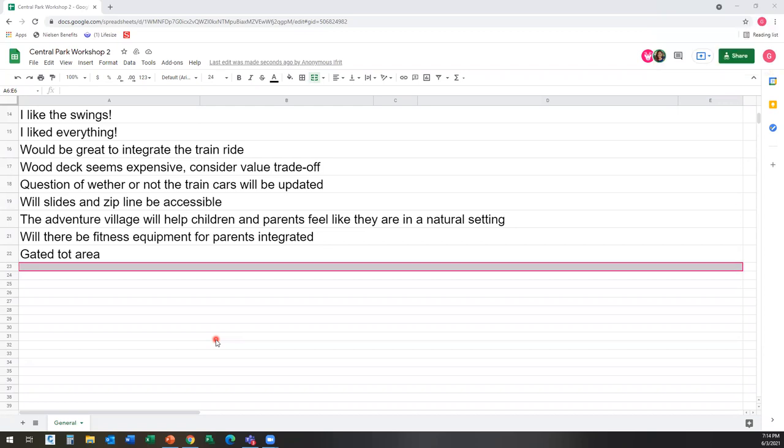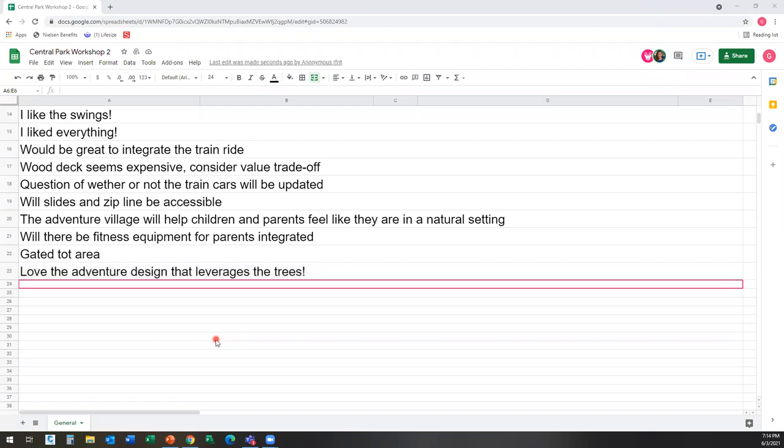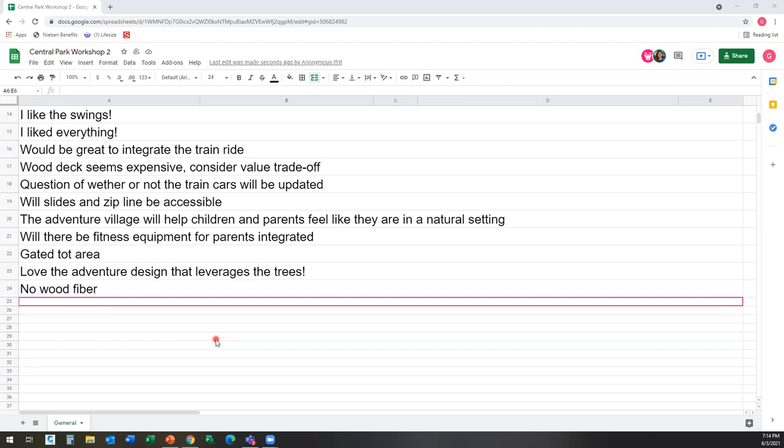Heather: I'm more in favor of the whimsical adventure design as opposed to the mansion. I don't think having a mansion in the park is a great idea, but I did like bringing in the theme of the statues and the animals — and I think that could work really well in the adventure theme as well. On materials, I would vote for no sand that comes home with us more than the tan bark.